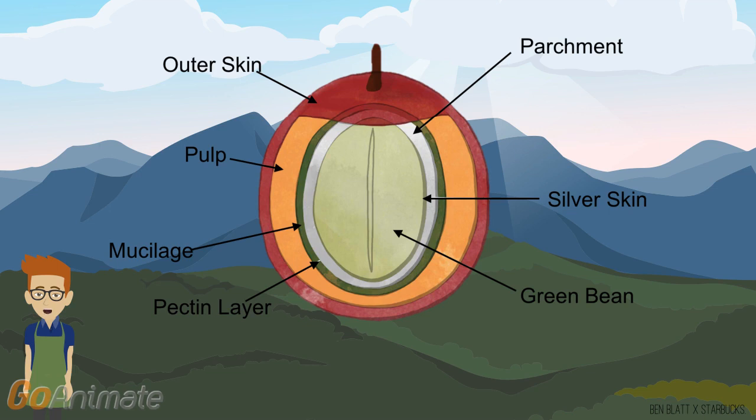Now that the cherries have been harvested, they're ready for processing. Depending on which processing method is applied to them, the bean can take on different types of properties, leading to different flavors, bodies, and acidities.